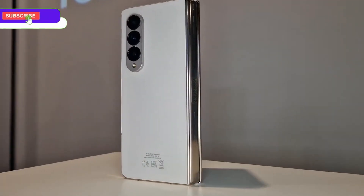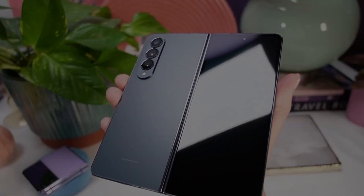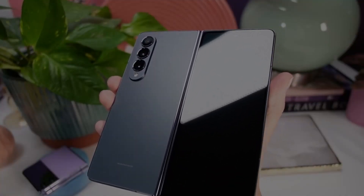If you want to see the first look of the Galaxy Z Fold 5, make sure to watch the linked video. Don't forget to subscribe to the channel — I'll see you next time. Until then, peace out.